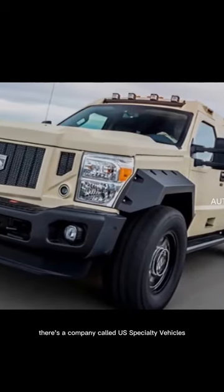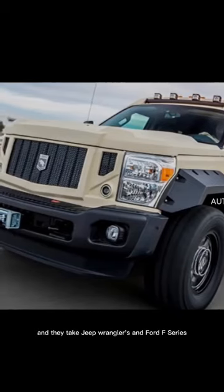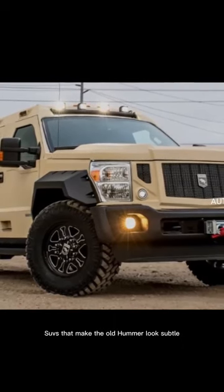In California, there's a company called U.S. Specialty Vehicles, also known as USSV, and they take Jeep Wranglers and Ford F-Series Super Duty trucks and convert them into monster SUVs that make the old Hummer look subtle.